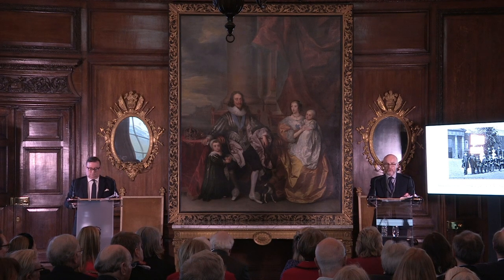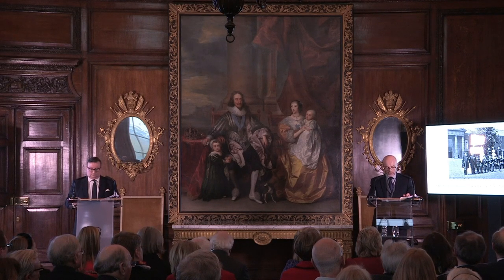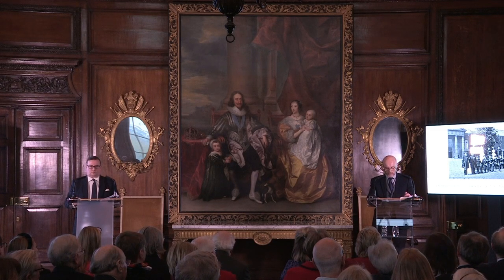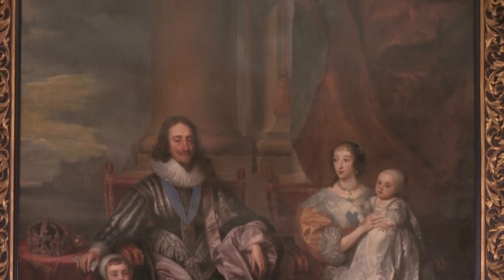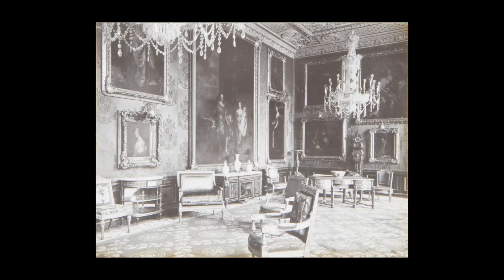He promptly set about fighting for the Chelsea Pensioner's right to vote and researching a history of the Royal Hospital. While researching in the Royal Hospital archives at the State Paper Office at Somerset House and in the House of Lords Library, he made several significant discoveries about the Great Peace. These led him to write a bold memorandum to the Surveyor of the King's Pictures, Sir Lionel Cust, proposing that the version of the Great Peace hanging in this hospital was the original by Van Dyck, and that the version in the King's collection — then hanging in the Van Dyck room at Windsor Castle — was only a copy.